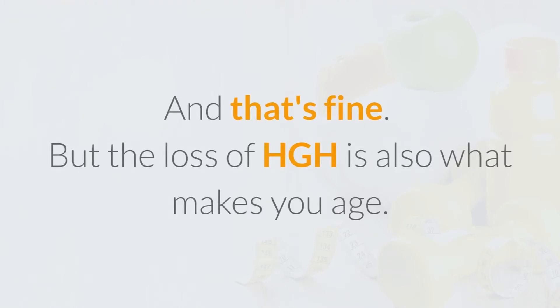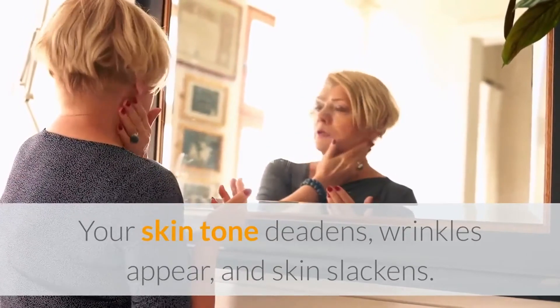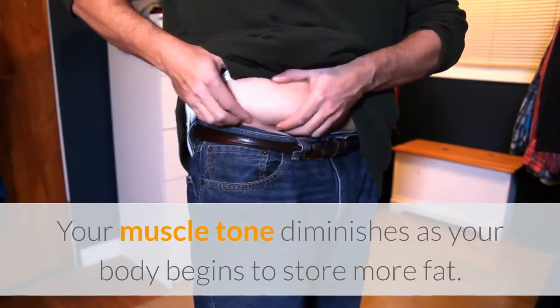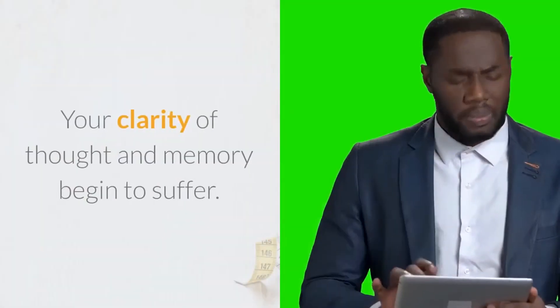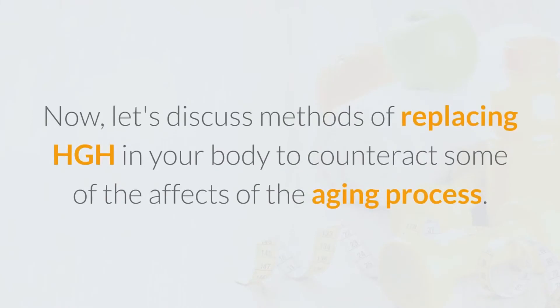The loss of HGH is also what makes you age. Your skin tone deadens, wrinkles appear, and skin slackens. Your muscle tone diminishes as your body begins to store more fat. Your clarity of thought and memory begin to suffer.